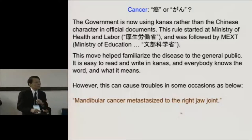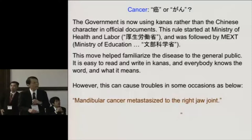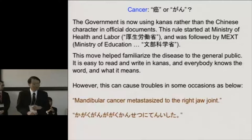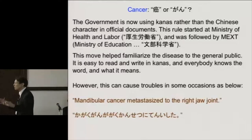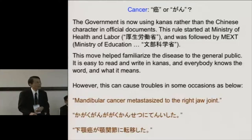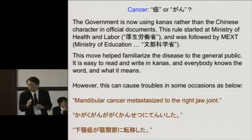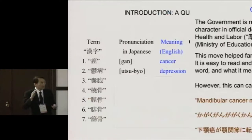However, this can cause troubles in some occasions. Let's think about this English sentence: 'Mandibular cancer metastasized to the right joint.' It's a little bit technical in the medical field. If I write it only with kana — it becomes almost incomprehensible and silly. However, if I'm allowed to use Chinese characters, it's very easy to comprehend. So the question is whether we should use Chinese characters all the time, or how much, and how we can educate people. I'll discuss that later.